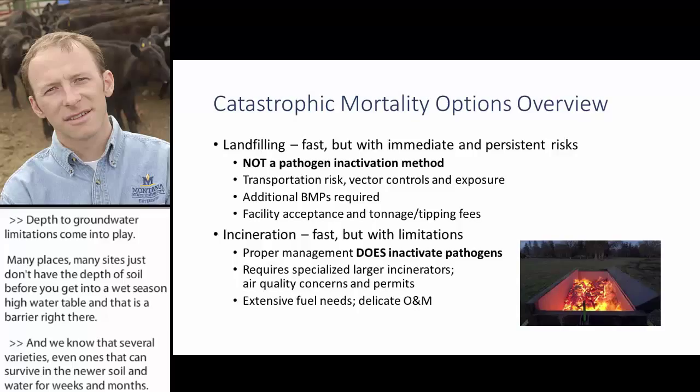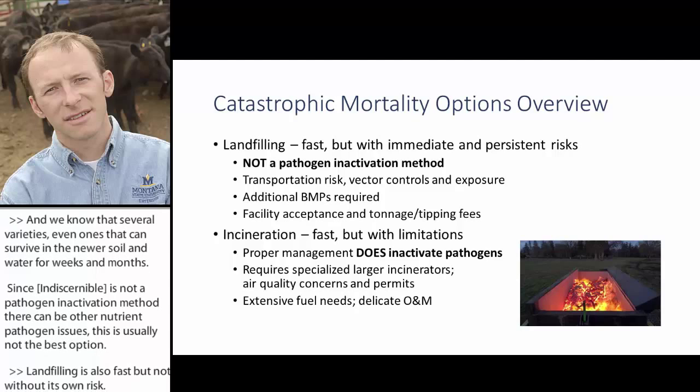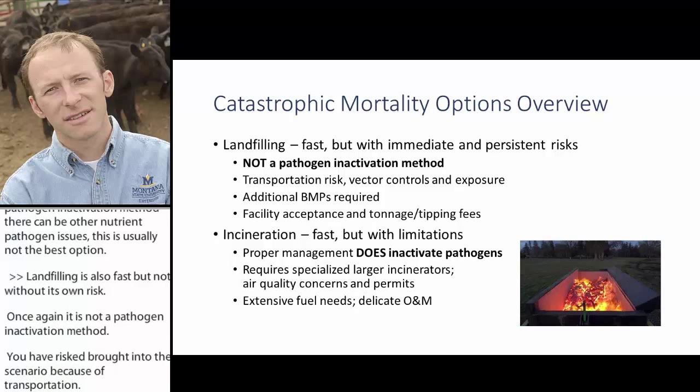Landfilling is also fast, but not without its own risk. Once again, it is not a pathogen inactivation method. Transportation introduces additional risk, requiring extra management practices for safe transport and vector control. Access to a willing facility is also required, and there are costs including tipping fees.